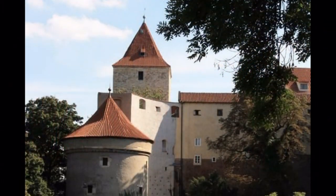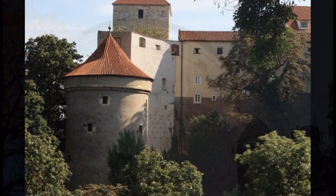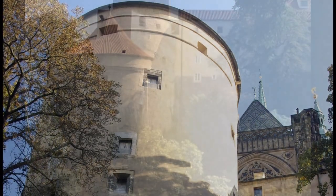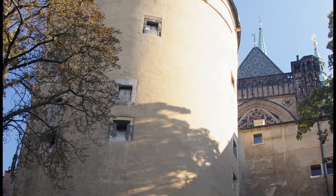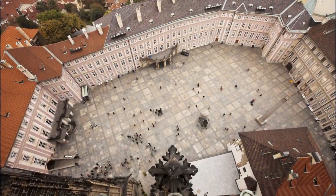Beyond Golden Lane, the Daliborka Tower is named after a nobleman who was imprisoned here on suspicion of complicity in a peasant's revolt. In the Mihulka powder tower, alchemists were once employed to discover the secret of turning base metals into gold.